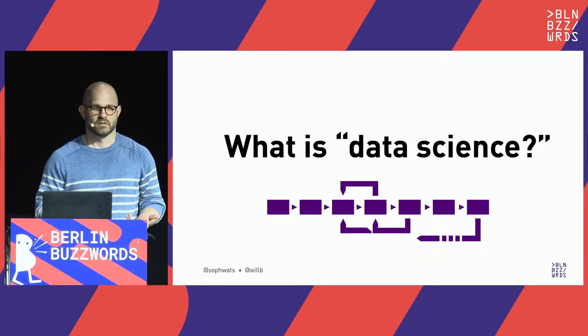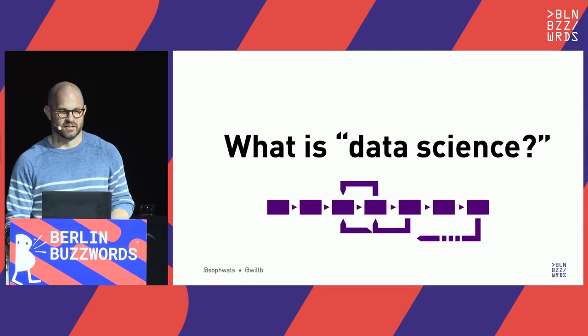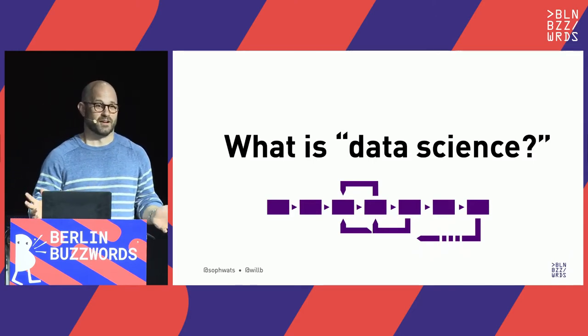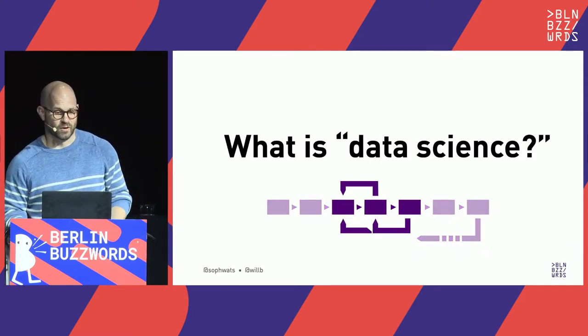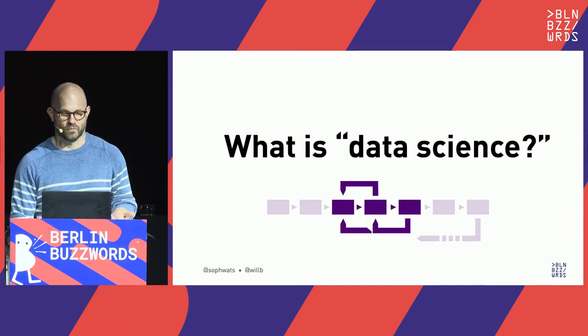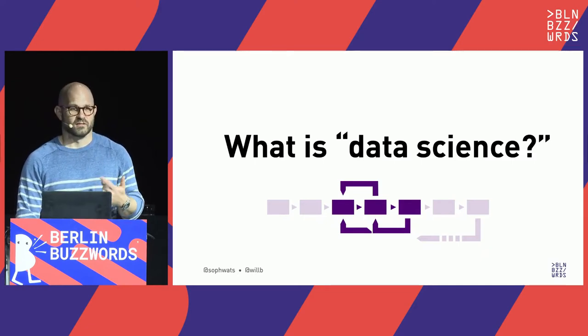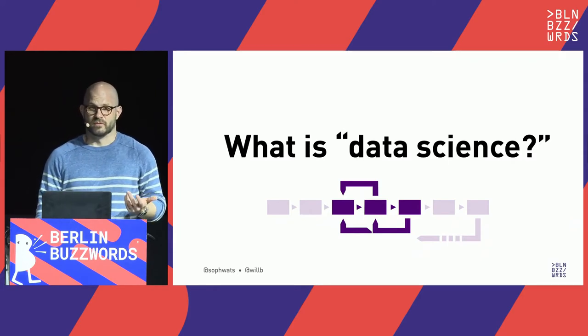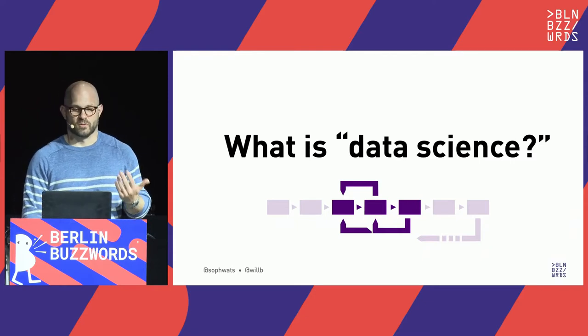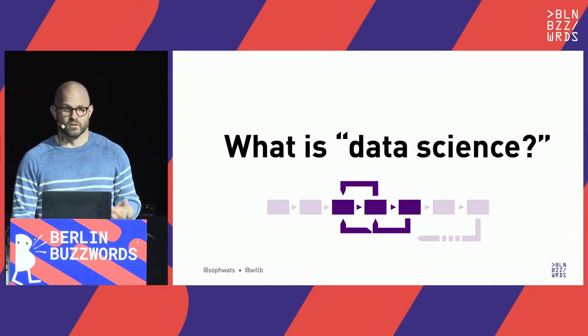Data science ten years ago was a really broad role that covered an end-to-end process from discovery to production. Today it's narrower and much more specialized — we basically use it to mean exploratory analysis, descriptive analytics, and the process of preparing data for and training a model: dimensionality reduction, visualization, feature extraction, model training, validation, and explainability. These are workloads that involve a lot of linear algebra and array-at-a-time operations. We're going to be focusing on the Python ecosystem.